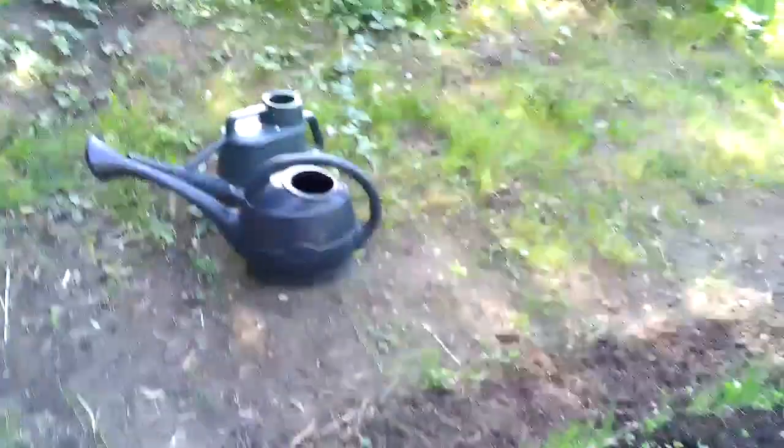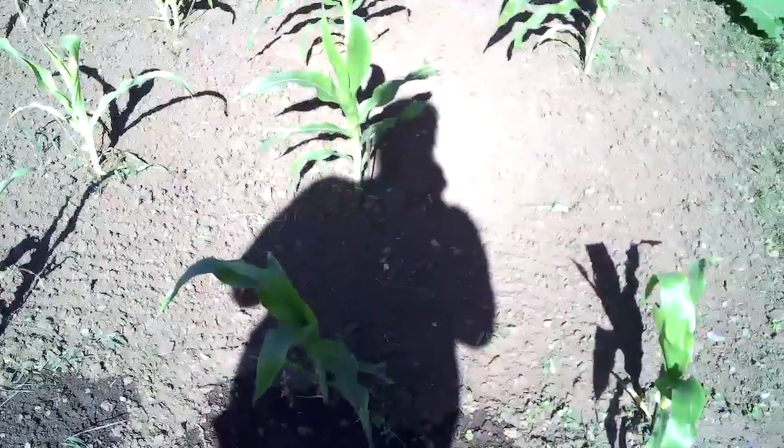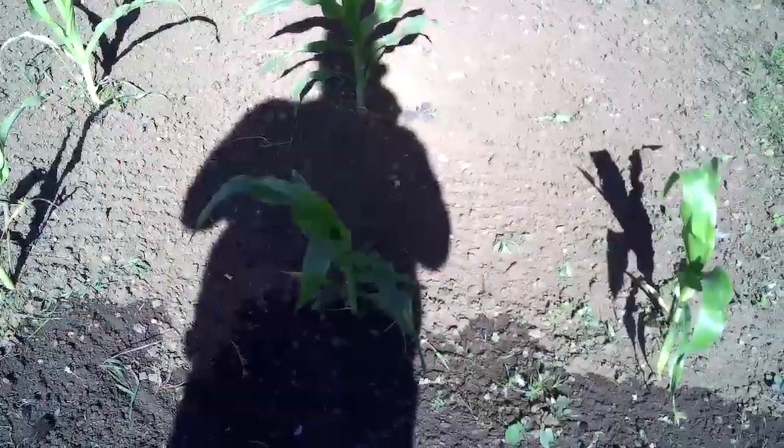Whether or not we'll get a crop from those, we don't know. So what we're going to be doing — I've been saying for a couple of weeks now — I want this area here as broad beans. That's what we're going to concentrate on today, so we'll catch you in a bit.